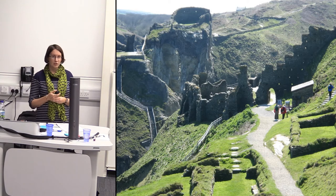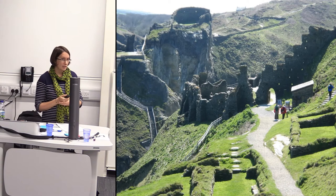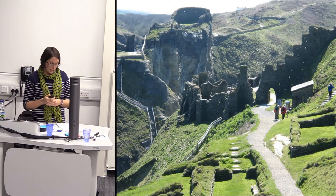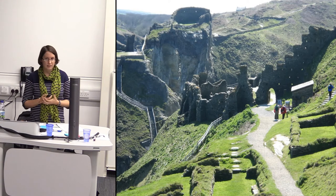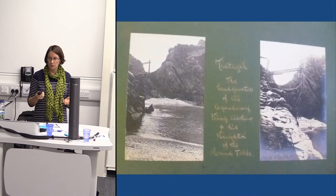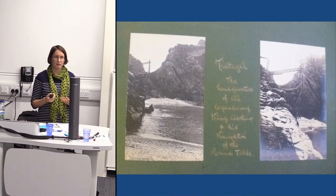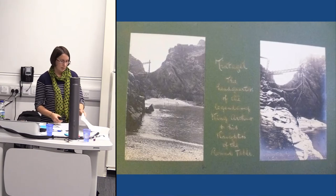It's a site that receives over 200,000 visitors a year — mostly people on holiday, largely families, and quite a number of overseas visitors particularly from France and Germany. It's an incredibly rugged site with lots of steps and quite large open areas. It's a place that people tend to explore by themselves rather than taking a guided tour or following a set route.